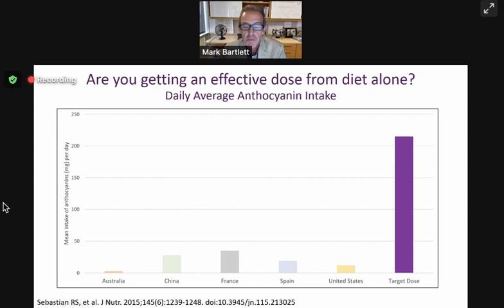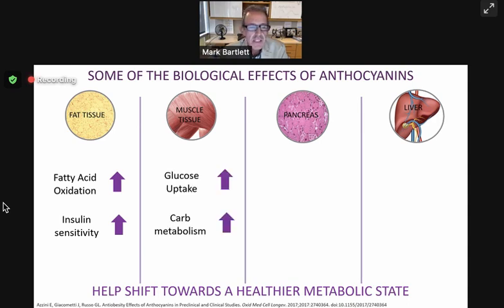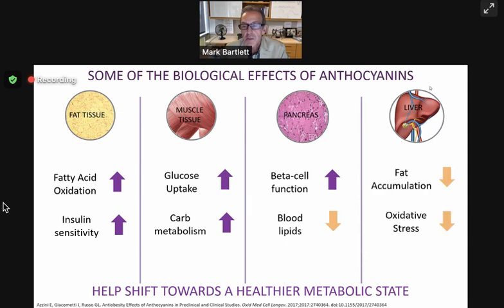Looking at the literature — there's a lot published in this area because others are interested in anthocyanins as well. We found that in adipose tissue, when people consume a diet rich in anthocyanins, they have increased fatty acid oxidation and insulin sensitivity — good things, the biomarkers we want to see in healthy metabolism. In muscle, glucose uptake increases with a diet rich in anthocyanins. Carbohydrate metabolism is improved. In the pancreas, beta cell function — which relates to insulin — and blood lipids go down. This is a healthy dashboard. In the liver, we see improved biochemical function.